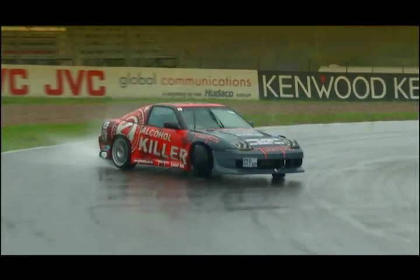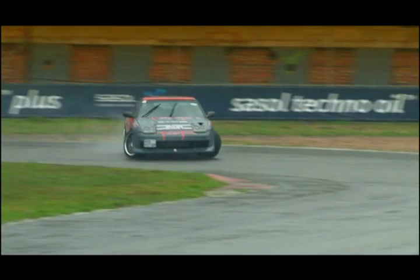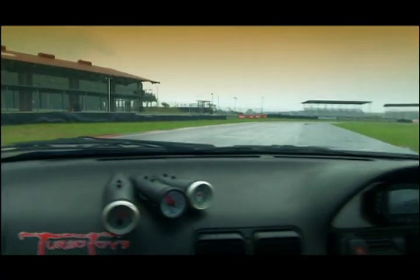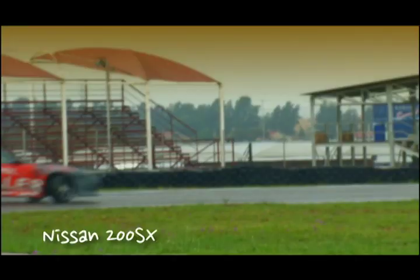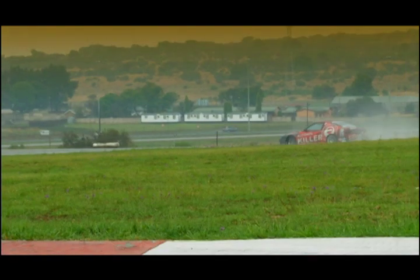Jonathan Rudman's Nissan 200SX is a competitive drift car. He's currently in seventh place in the National Superdrift Series, but Jonathan has been sliding this car for a lot longer than that. Drifting is a judged motorsport where competitors negotiate a course while travelling sideways — undeniably the fastest growing motorsport in the world.